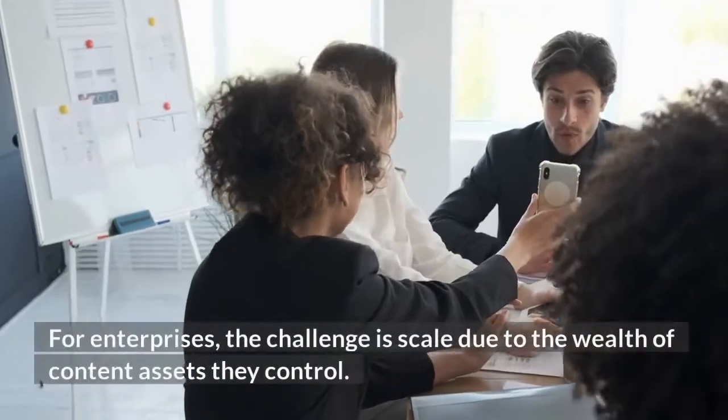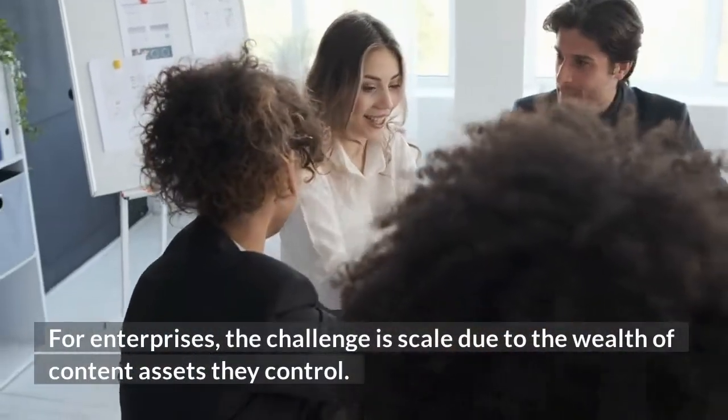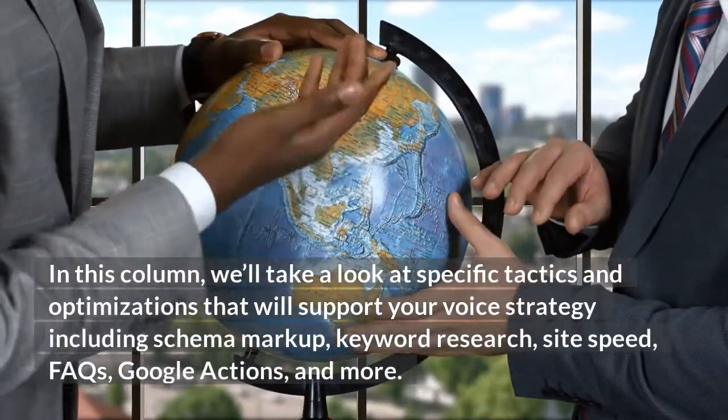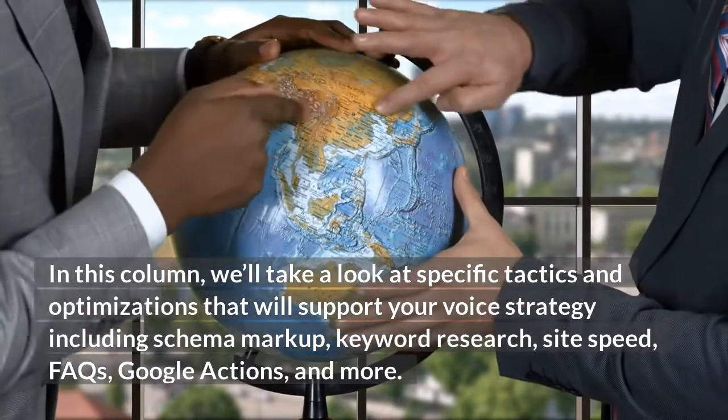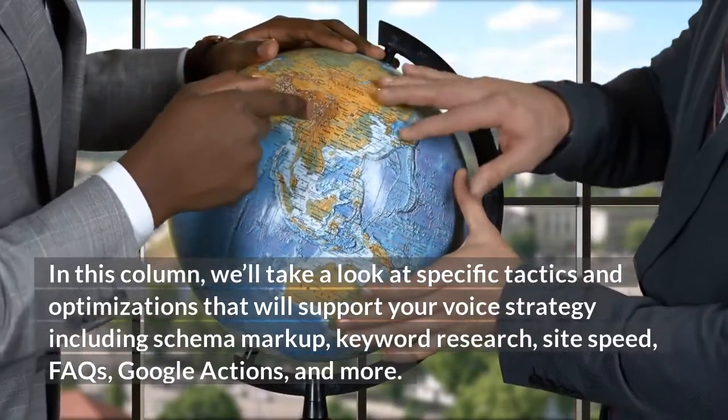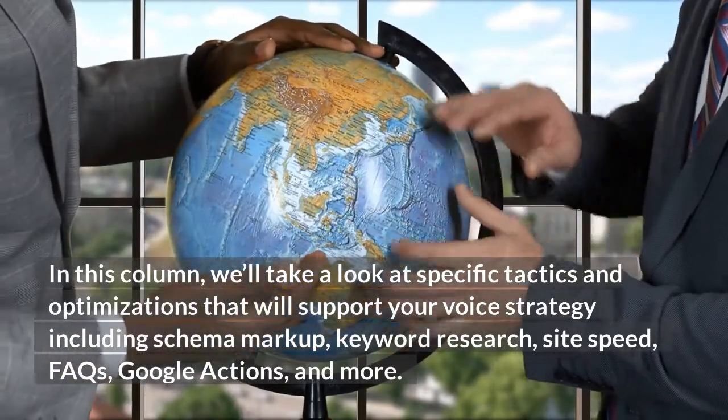For enterprises, the challenge is scaled due to the wealth of content assets they control. In this column, we'll take a look at specific tactics and optimizations that will support your voice strategy, including schema markup, keyword research, site speed, FAQs, Google Actions, and more.